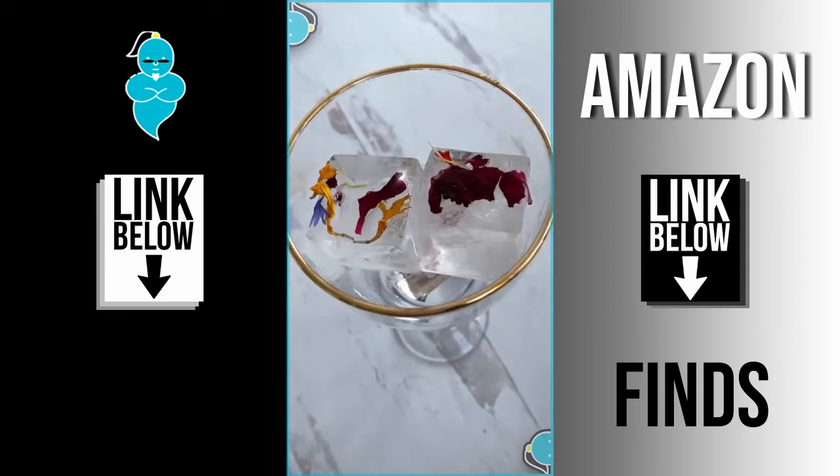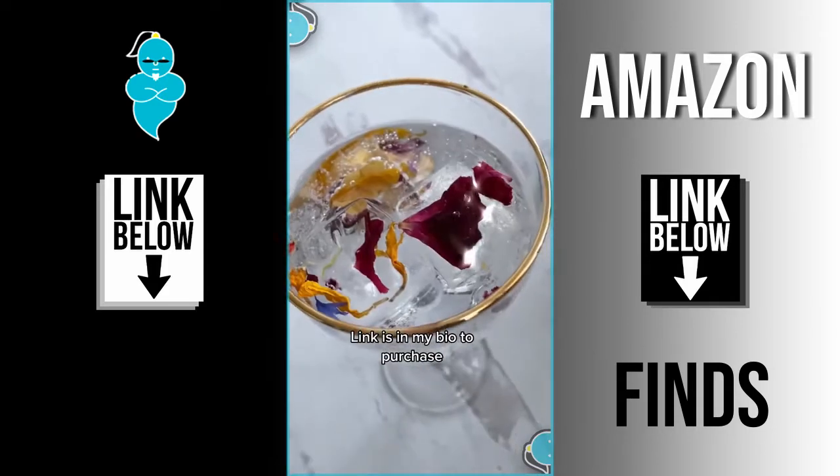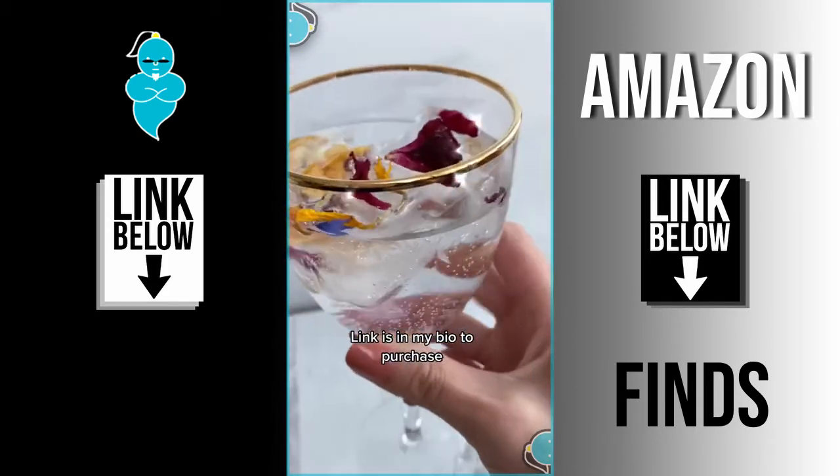I think it'll be great in cocktails. Using one of my favorite waters, San Pellegrino — I love it, it's so pretty. If you guys are interested, the link is in my bio under Amazon storefront.